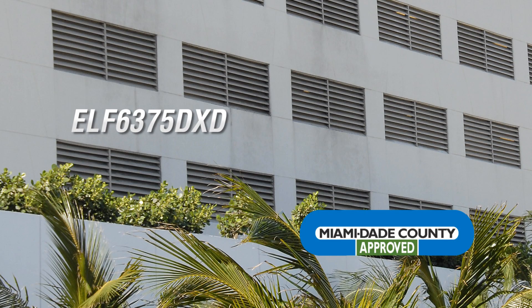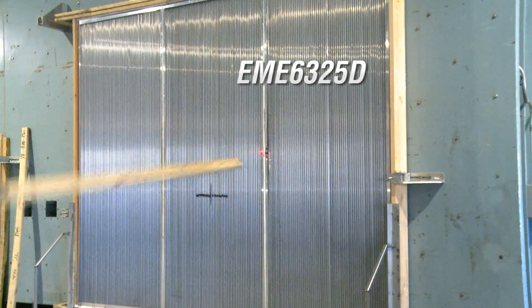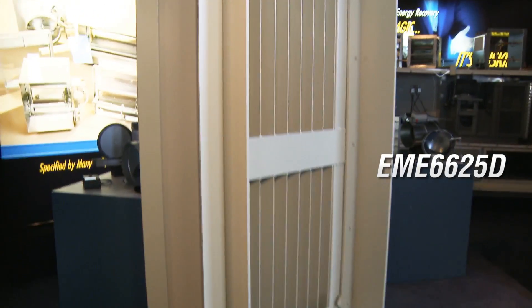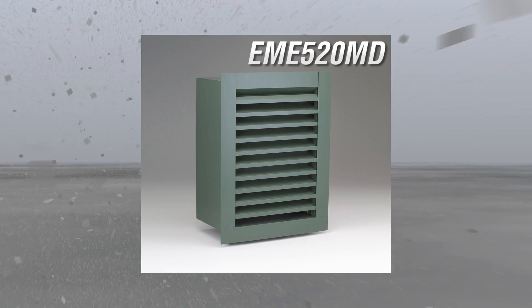Ruskin manufactures a wide range of hurricane louvers that feature Florida Building Code and Miami-Dade product approvals. These louvers are designed to resist hurricane-force winds and are tested in strenuous impact, pressure, and water penetration tests to achieve their product approvals. Several models feature Ruskin's labor-saving UFF installation design.